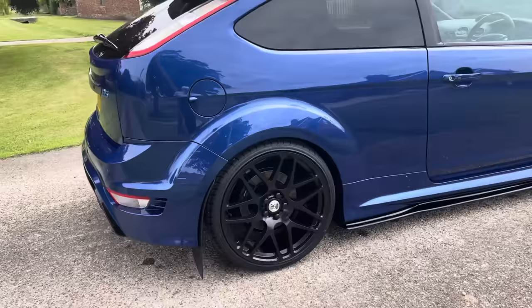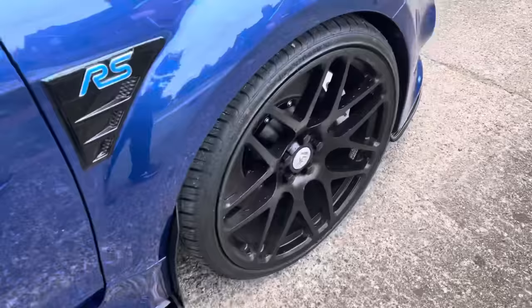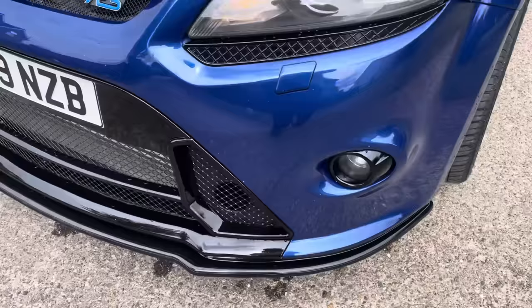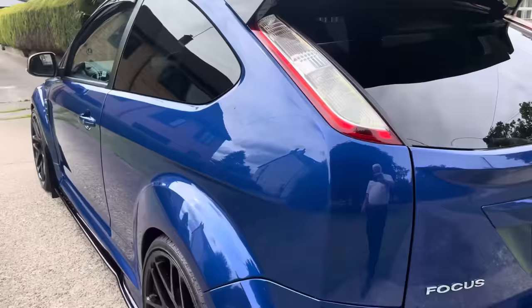Extras on the outside: we've got 20-inch BK Racing wheels with new tires, side skirt extension pieces, mud flaps, a front splitter extension, a bigger intercooler — you can see it through there — and a nice little lip extension on the rear spoiler.